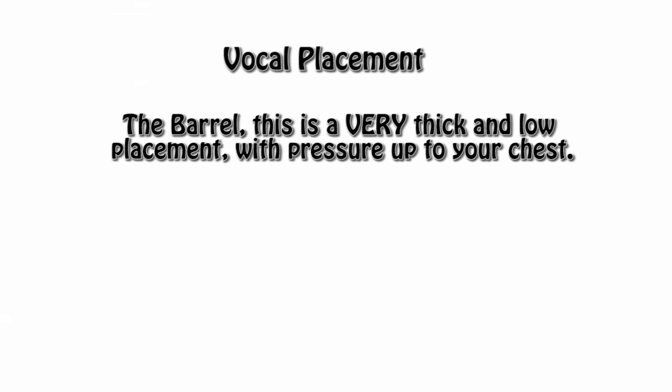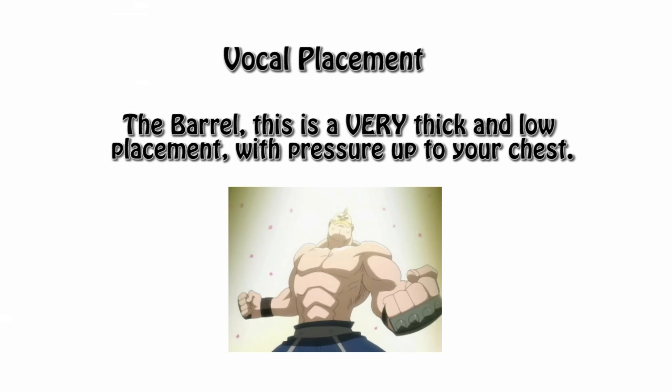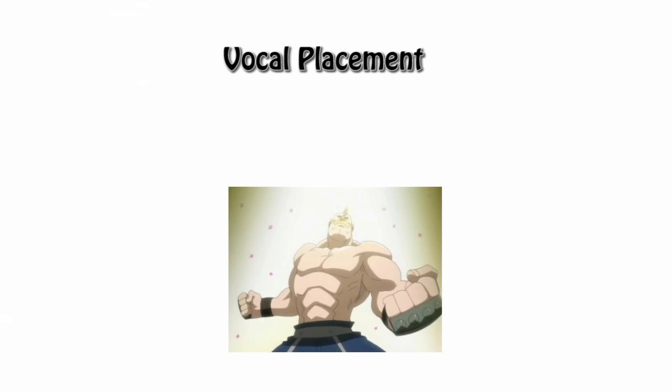Number four is the barrel. This is a very thick and low placement with pressure building up to your chest. You hear this a lot with very muscular or stoic characters. I'm talking about Armstrong. Look at him. That voice.